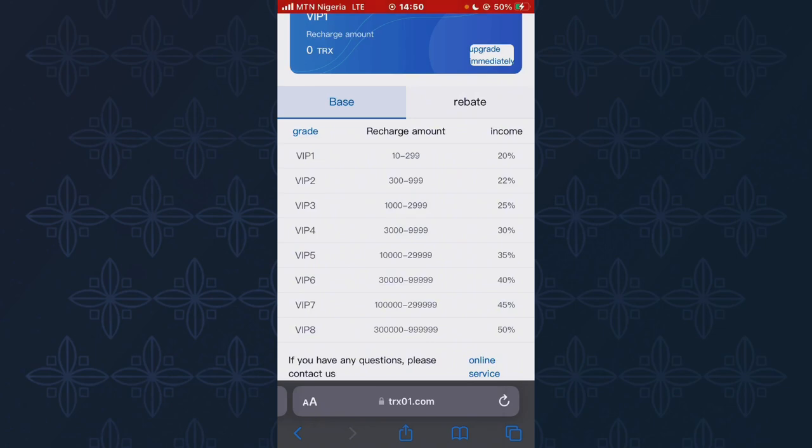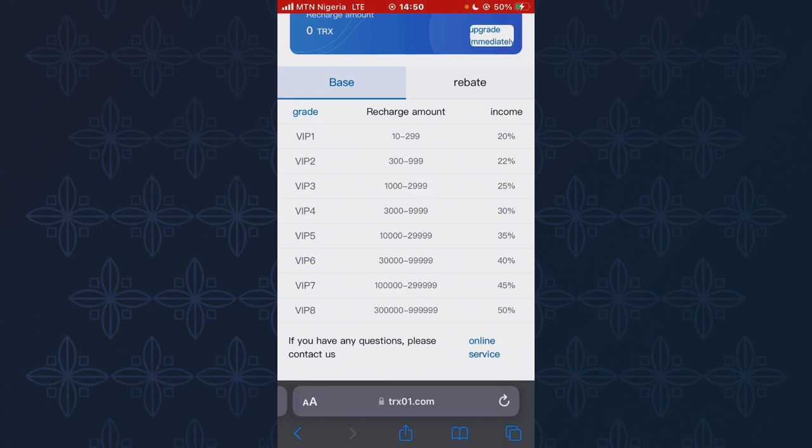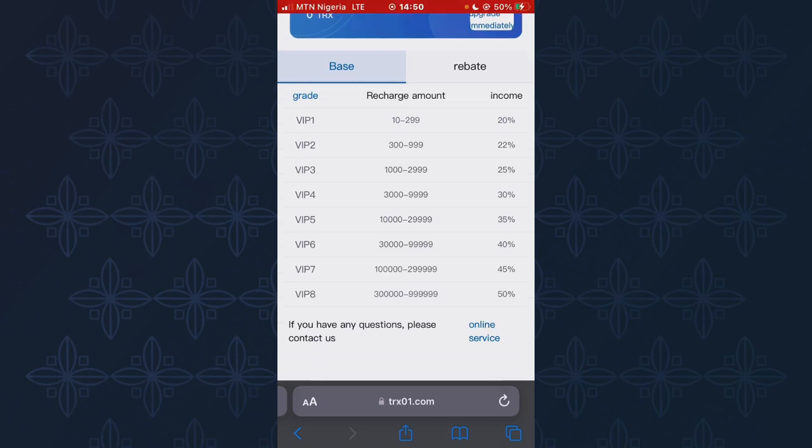For VIP 4, you need to invest from 3,000 to 9,999 TRS, and you'll make 30% of the amount you deposited every day for a specified period. For VIP 5, you need from 10,000 to 29,999 TRS to activate it, and you'll make over 35% of the amount deposited every day after a specified period of time.